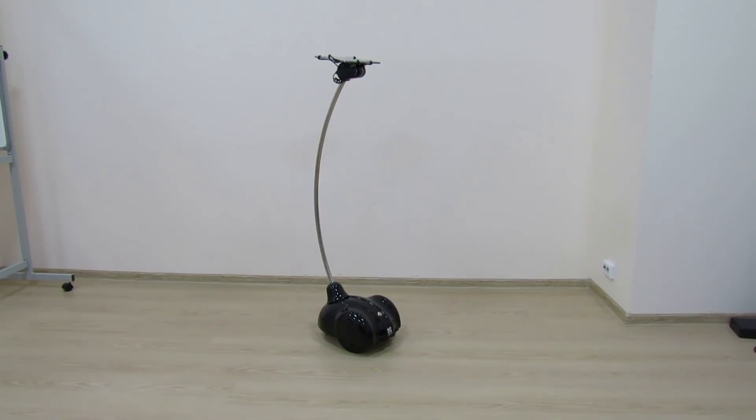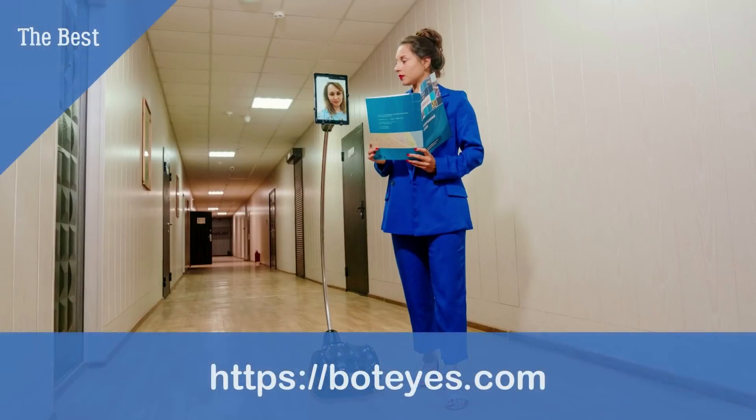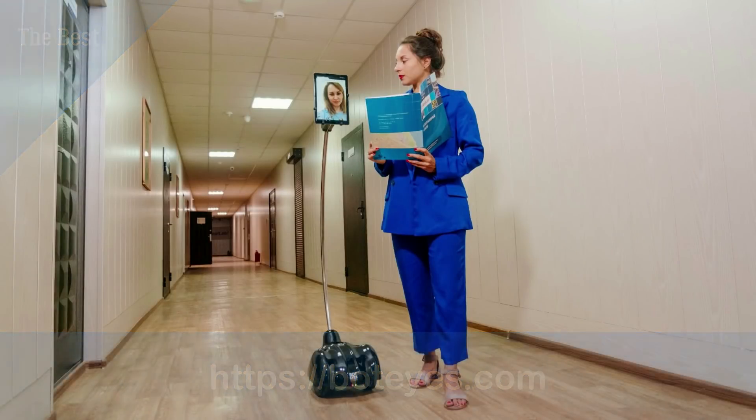Bodeye uses a separate computer installed in its chassis for movement control. This exempts the user from downloading and installing extra software — you use only a web browser for robot control. Bodeye's video communication system is based on WebRTC technology.